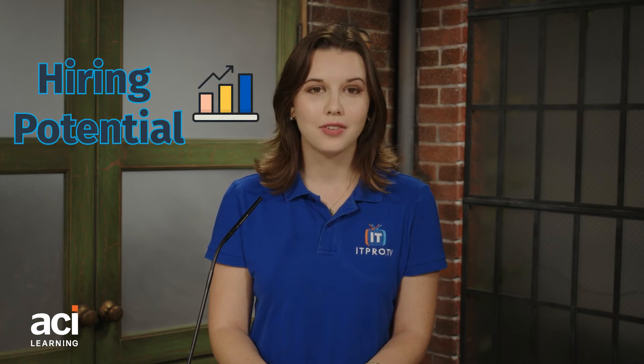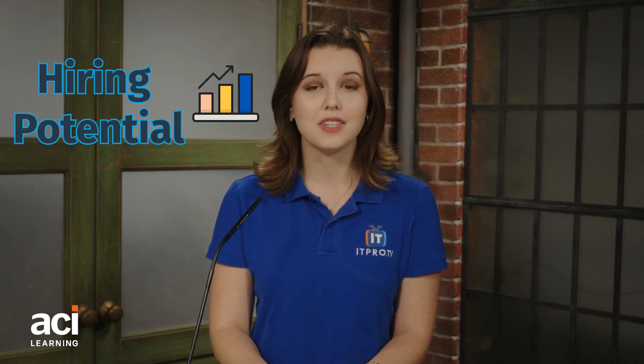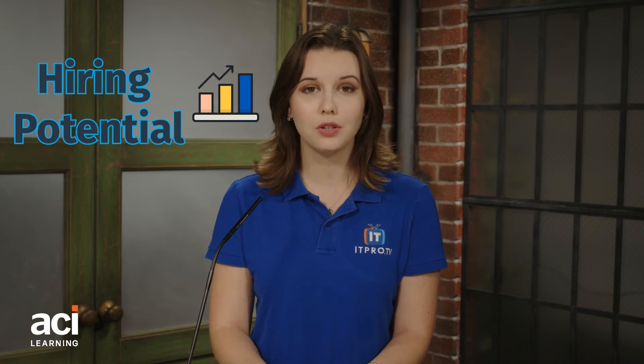Getting hired. Earning a degree marks a huge milestone in one's career and shows that they have the dedication and determination needed to complete their program. Degrees are respected all over the world as a sign of accomplishment and knowledge. IT certifications differ in that they confirm mastery of specific skills and knowledge, but outside of the IT world, they may not be recognized or understood at all.